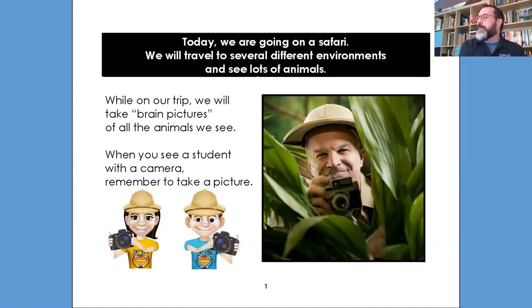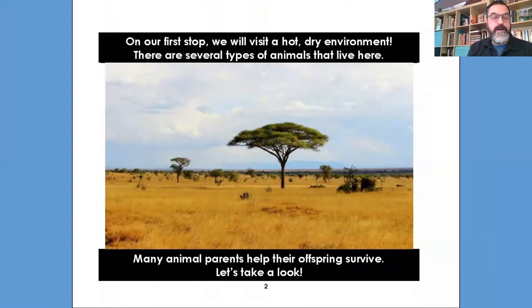Before we talk about this, we're going to talk about offspring. Usually when we think about offspring, we think they may be babies, but babies are really specific to humans. In the animal world, they have lots of different names. So collectively we talk about parents and offspring, and I'm going to use the word offspring on a regular basis — just be ready to understand what that may mean. Our first stop: we will visit a hot, dry environment. There are several animals that live here. Many animal parents help their offspring survive.